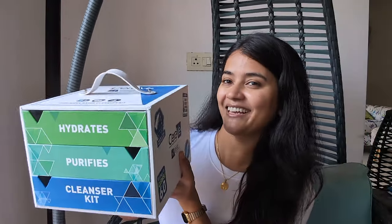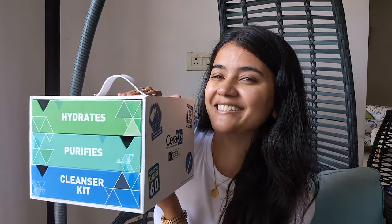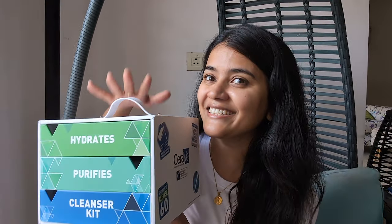Whenever I receive any package from PR or from any brand I feel very excited. But this package which I've received a few days ago is very exciting because it's a brand I personally use myself. It's been a few months I've been using CeraVe cleansers and I've received the package from CeraVe. So let's unbox this and see what's inside!